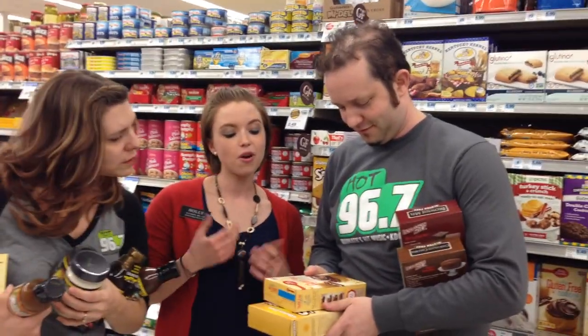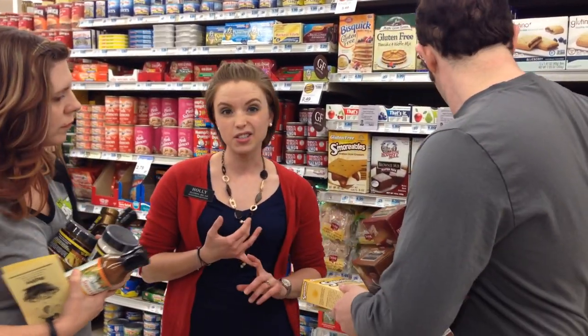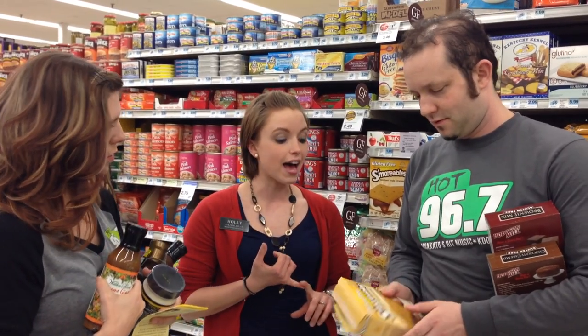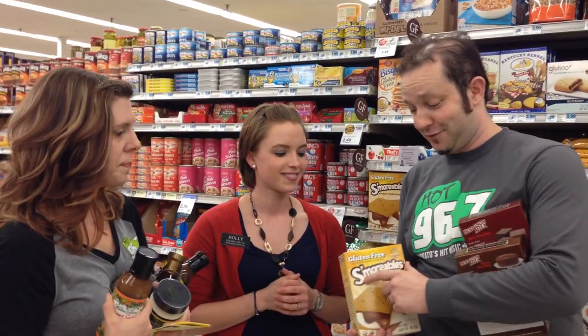Gluten — buzzword. Should people who don't have a gluten sensitivity also be eating gluten-free? You don't have to. It's a personal choice for most people. The only people that need to are those with a gluten sensitivity or a gluten allergy. Gluten is a natural protein — there are two proteins found in wheat: gliadin and glutenin, and those make up gluten.